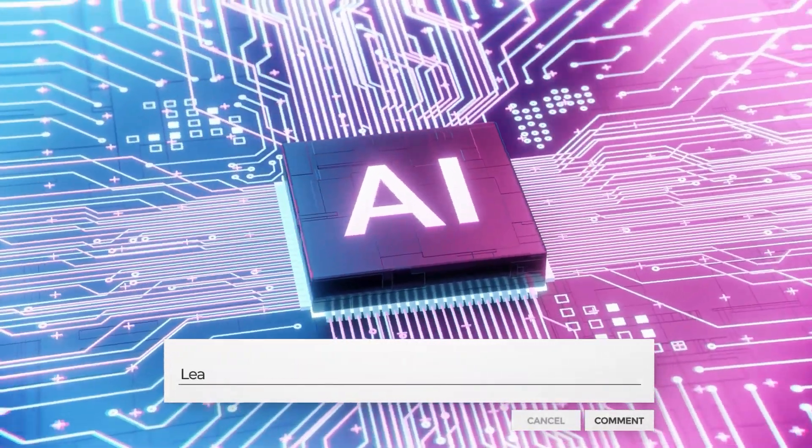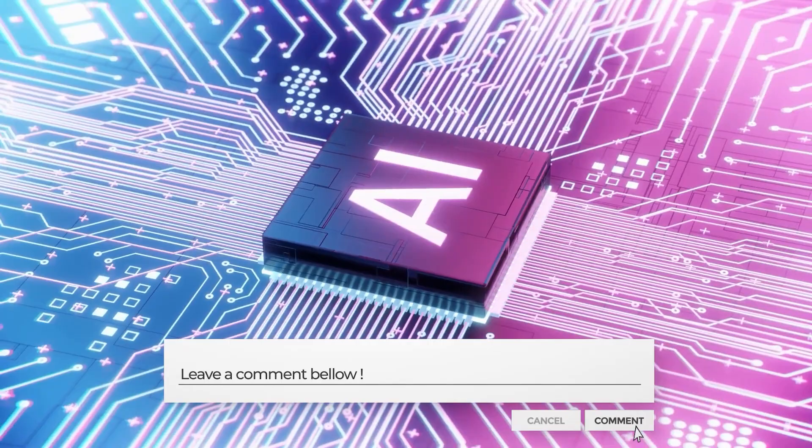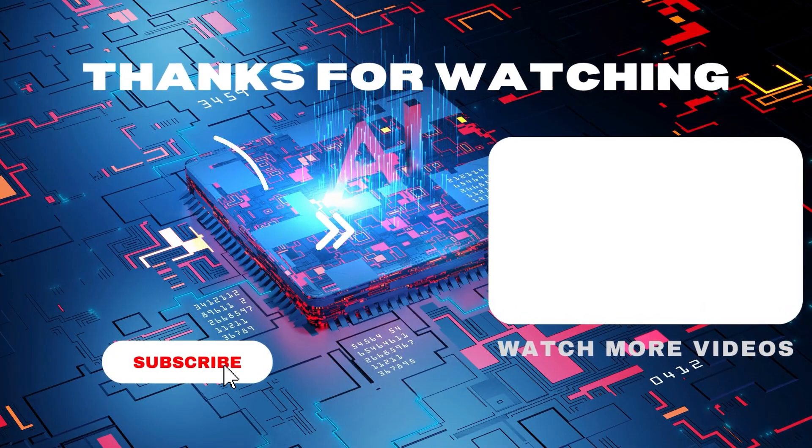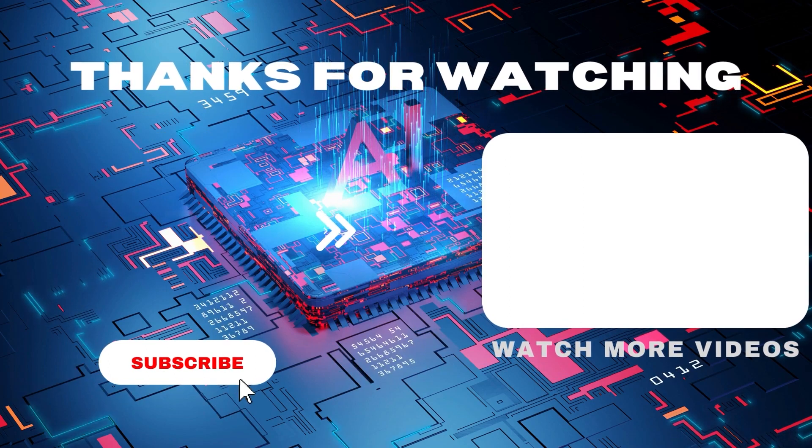We hope you found this video both informative and engaging. What AI content would you like to see next? Leave a comment below and let us know. And don't forget to hit the subscribe button to stay up to date on all our latest AI videos. See you next time.